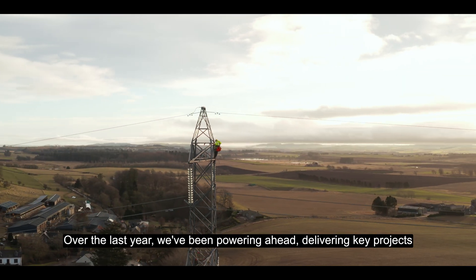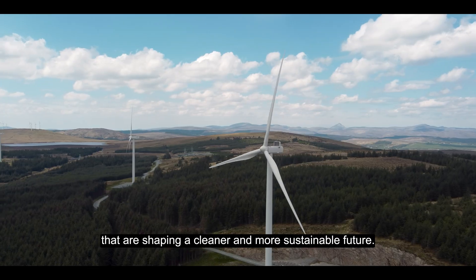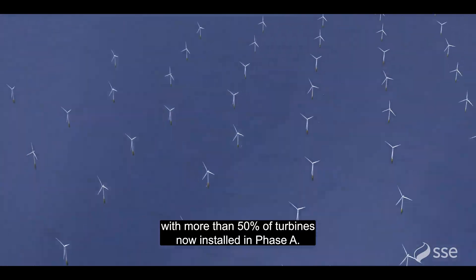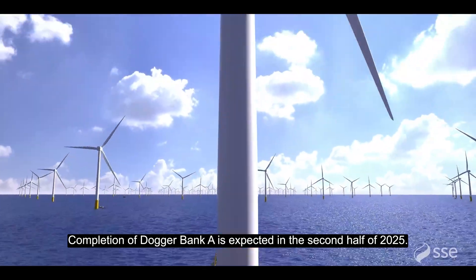Over the last year, we've been powering ahead, delivering key projects that are shaping a cleaner and more sustainable future. We've reached a milestone at Dogger Bank Offshore Wind Farm, with more than 50% of turbines now installed in Phase A. Completion of Dogger Bank A is expected in the second half of 2025.